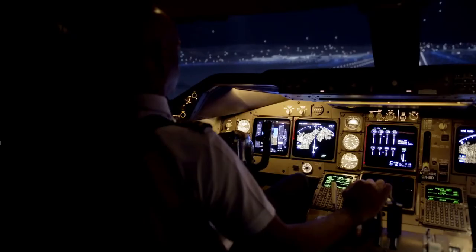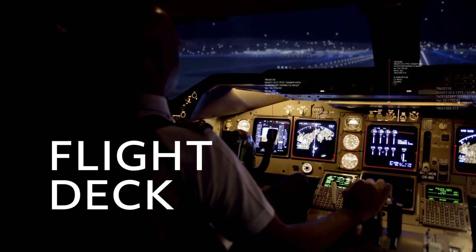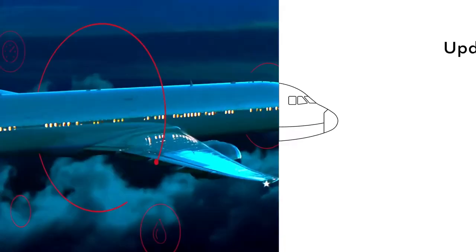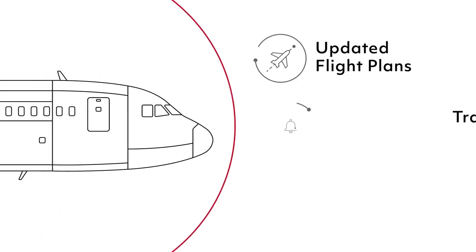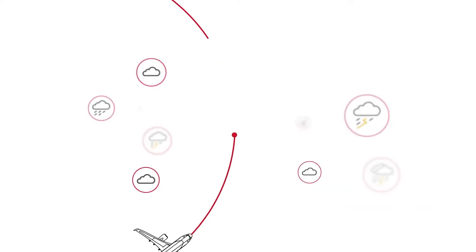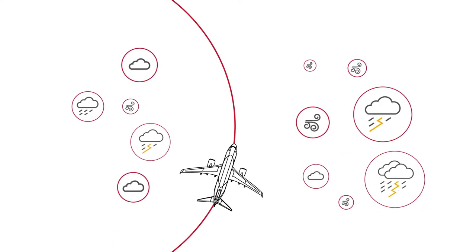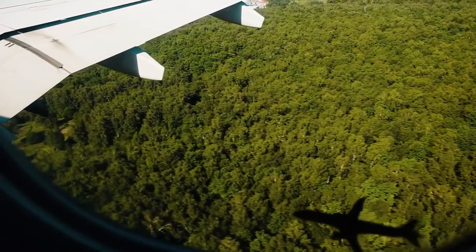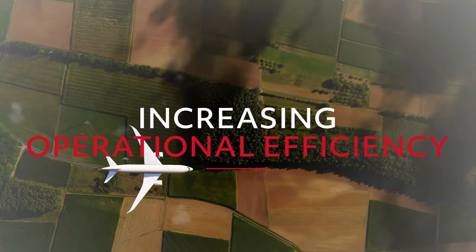Imagine extending the power of your data to the flight deck as well, giving pilots access to real-time information on current flight performance, including updated flight plans, traffic notifications, potential turbulence areas, and in-flight weather forecasts that can be used for optimizing routes to save time and fuel and reduce carbon emissions.